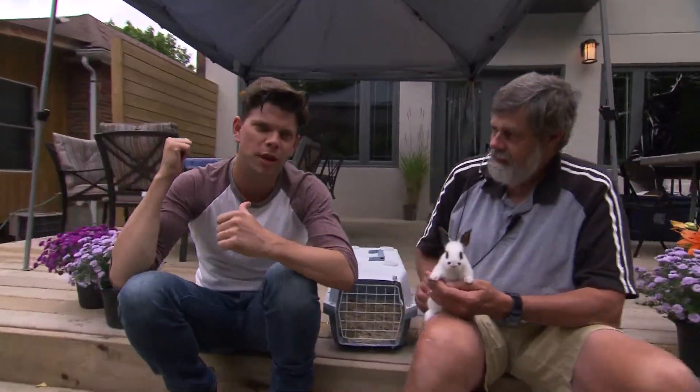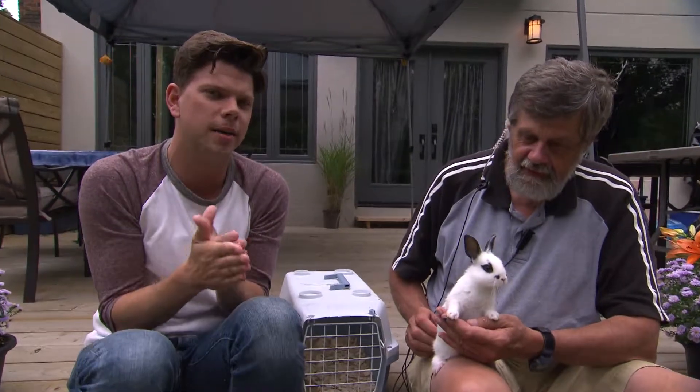Hey guys, Andy here outside the prank house and we are getting ready to prank a babysitter. It's a little special one this week because we've got Jim and a rabbit that will actually help prank the babysitter.